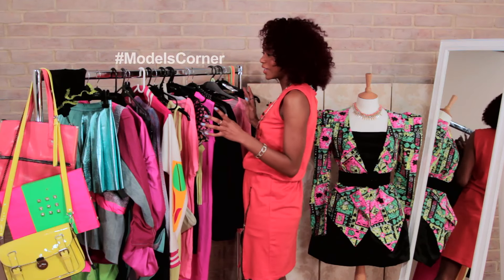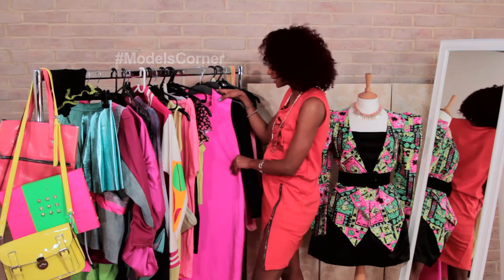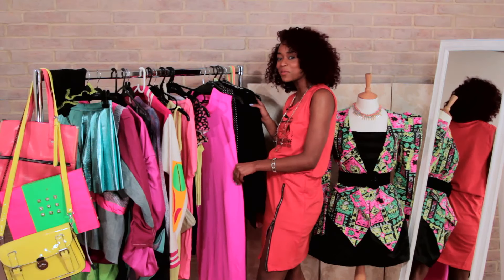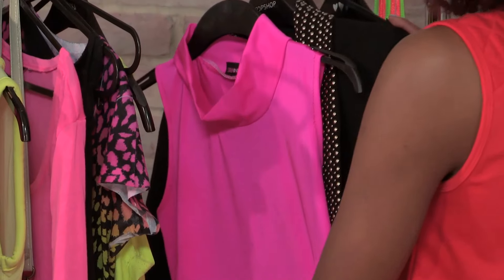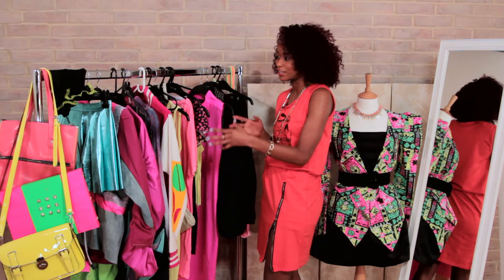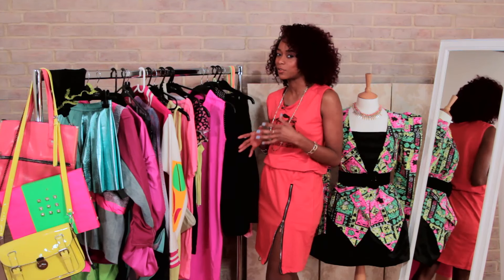So we have got this great rail here full of some fantastic neon pieces. One of the first things that stands out to me is this amazing Laura Moore dress. I'd probably team it with a black jacket just to tone it down a little bit. One of the ways that I like dealing with bright colors like neon is wearing white basics or black basics to kind of work with it.